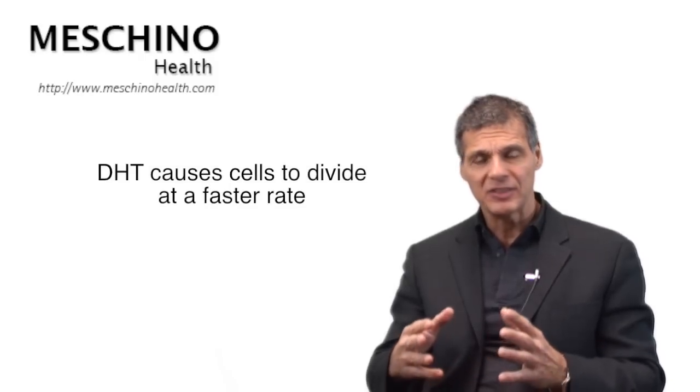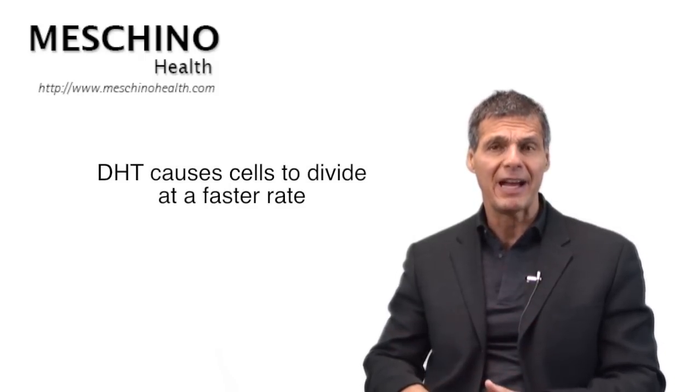What does DHT do? As it builds up, it causes the cells of the prostate to divide at a faster rate, so you're going to have a greater number of prostate cells if the cells are dividing too fast, and the prostate gland enlarges, producing enlarged prostate problems.